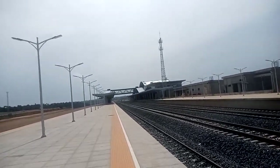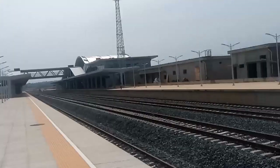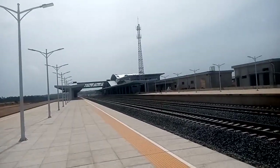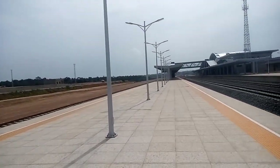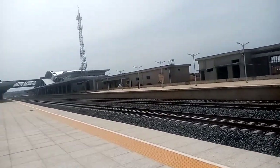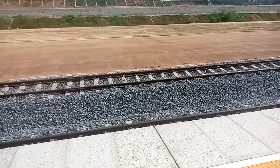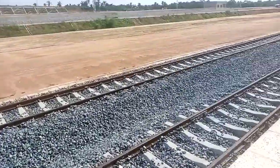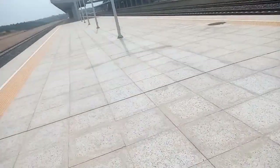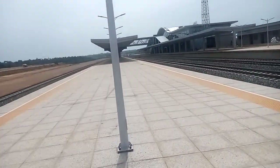Let's move to the terminal area. Let me know what you think about this place. There's a rail track over here on one side, and on the other side there's another rail track as well. You can see there are multiple rail tracks here. Let's keep it going!